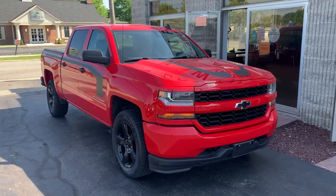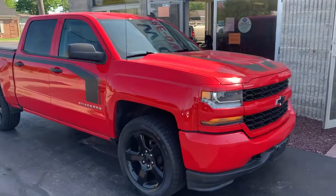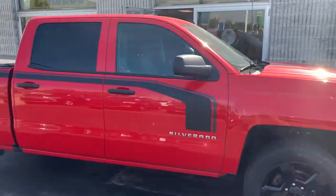Hello everyone, this is Ollie with K8 Honda and today I'm going to be showing you our 2018 Chevrolet Silverado Custom. We're going to do a quick walk around the vehicle, and I'm also going to head inside and take a look at the interior.